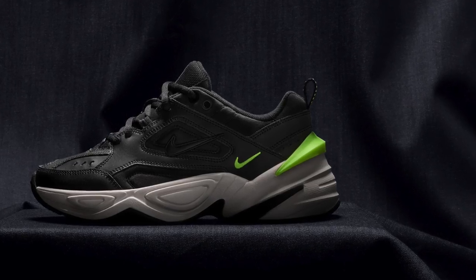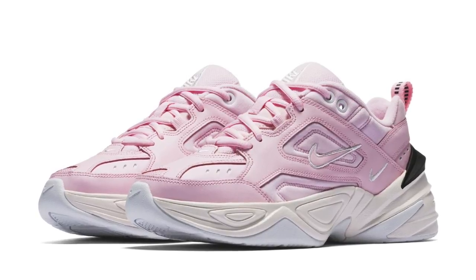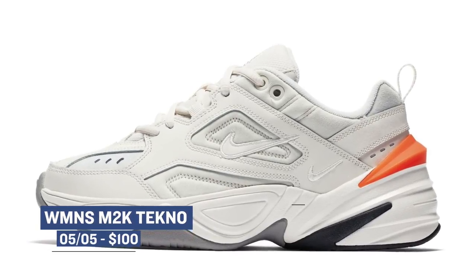If hype is what you're looking for this weekend, the dad trend takes a turn for the ladies with the release of the women's M2K Techno. The model fully embraces the dad shoe trend and flips the beloved Monarch to something a little more modern. Touched by John Elliott, these are probably going to be one of the harder releases to grab this weekend. Look for those that cost you $100.